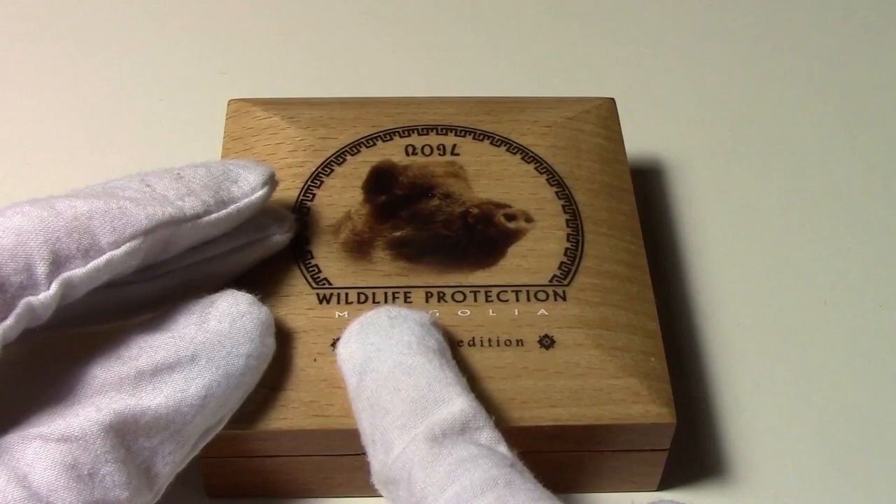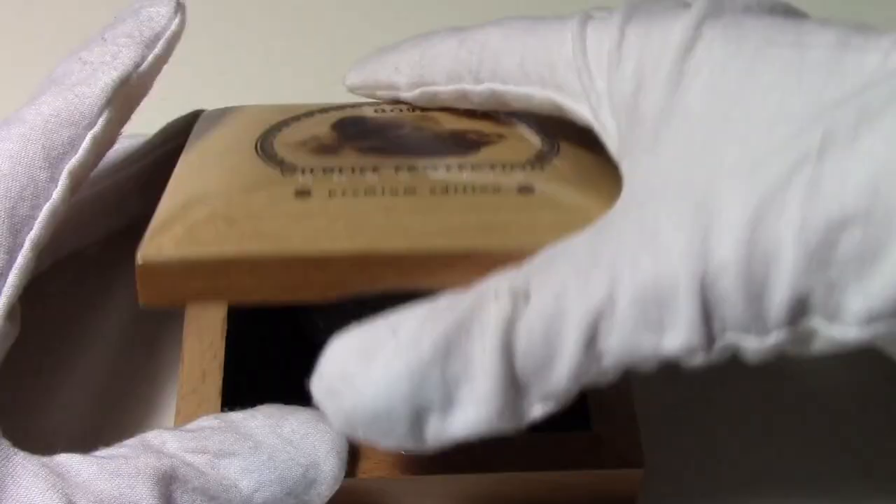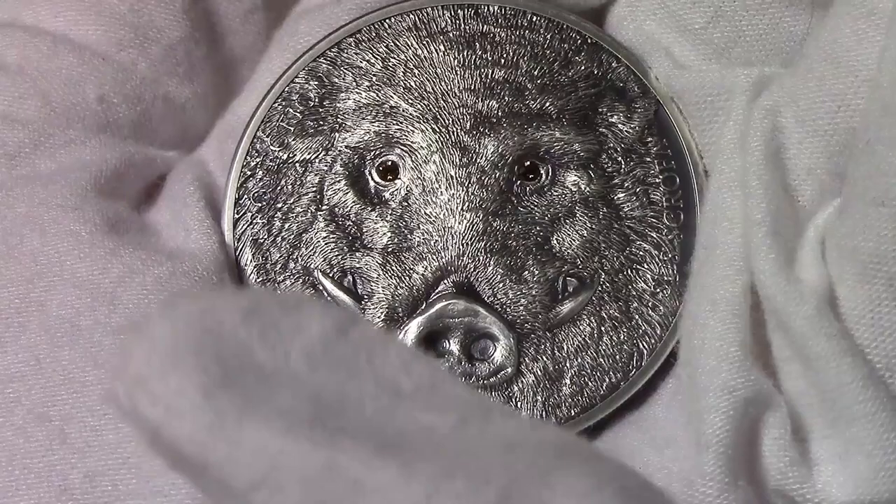The case of this coin is a wooden box which presents the inscription Wildlife Protection, Mongolia, Premium Edition in this part, and the close-up of a boar. When we open it, we find the coin on the bottom part and the Certificate of Authenticity on the upper part.